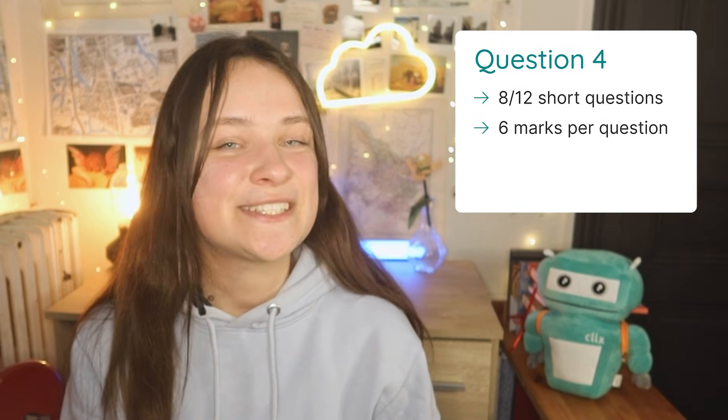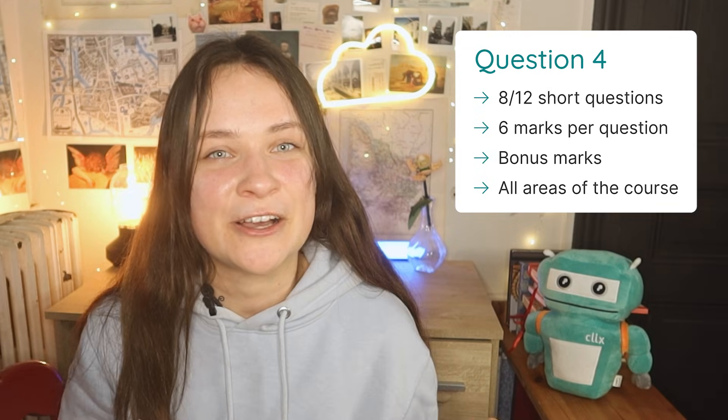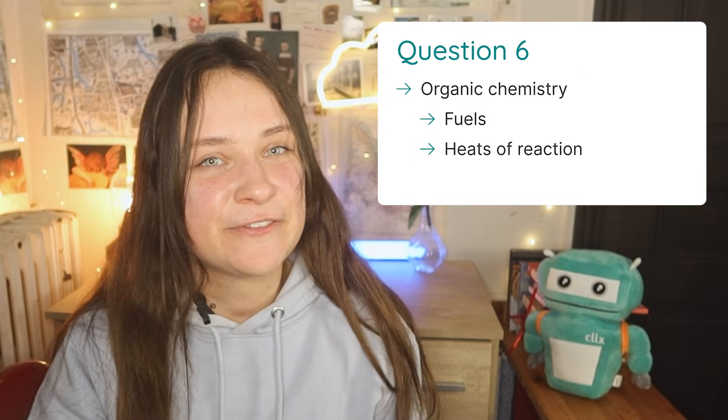Starting with Question 4, here you'll see 12 short questions and you need to do at least 8. For the first two short questions you get fully right, you'll get an extra point for each. Your top 8 questions will be counted, so you're welcome to do an extra question or two if you have time. Question 5 is on atomic structure and trends in the periodic table. Question 6 is usually on organic chemistry, featuring fuels, heats of reaction, and thermochemistry calculations.